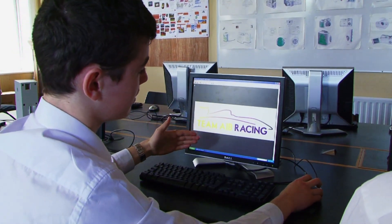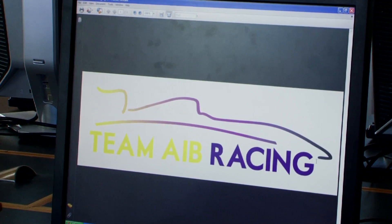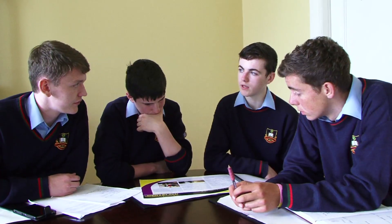The purple is representing AIB, the main sponsor. The yellow then just basically stands out. My role as graphic designer is basically to make sure all visual presentations are produced to the highest standard — so that's the portfolio, the marketing and social media plan, and also the pit display.